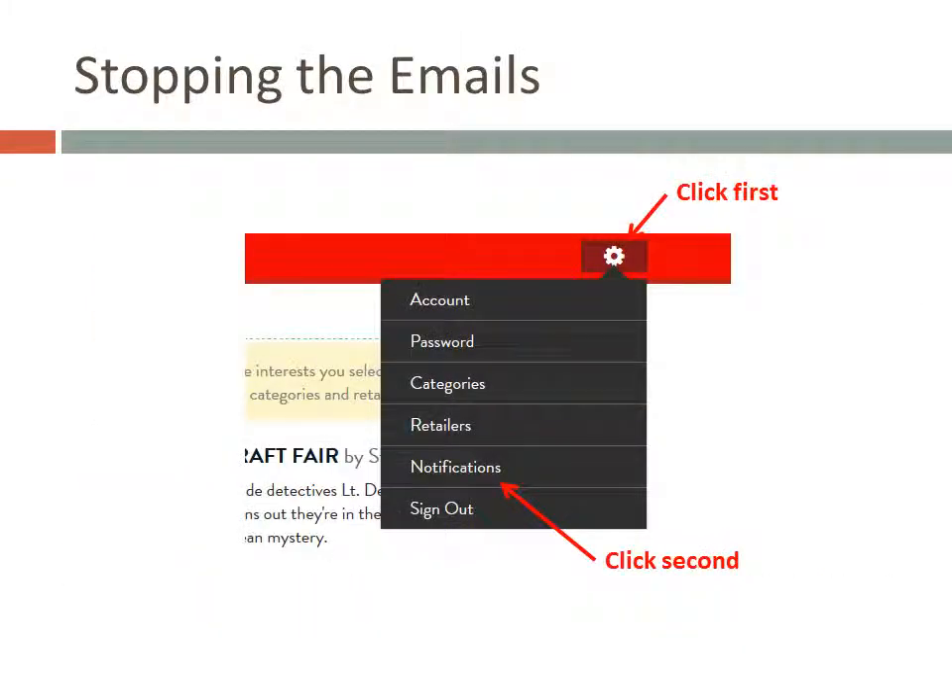I mentioned earlier that you'll get a daily email with a couple of promotions, and that you'll probably find the website itself more useful. If you find the emails annoying, you can turn them off. First, click on the little gear shape that you see in the top right-hand corner of any page on the BookBub website. Then when the choices appear, click on Notifications.